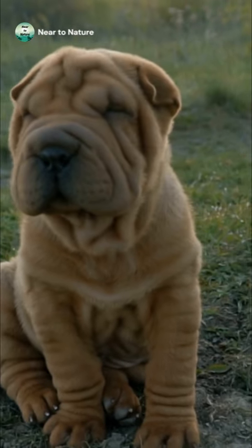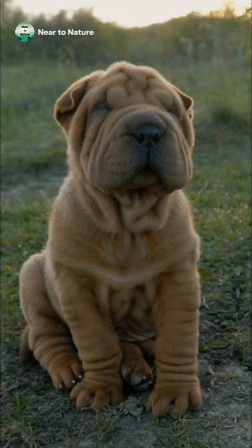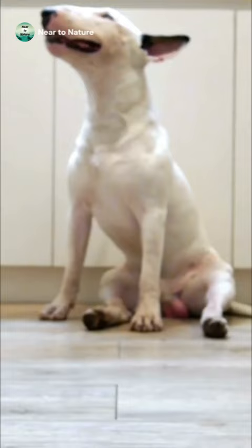We all think our dogs are the best-looking fur babies on the planet, but the truth is that there are some pretty strange dogs out there. So let's look at the amazing variety that the canine world has to offer.